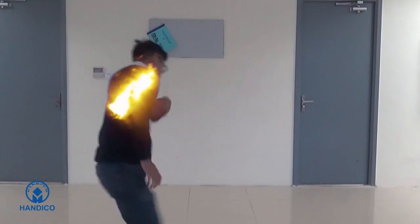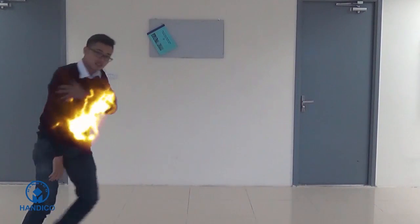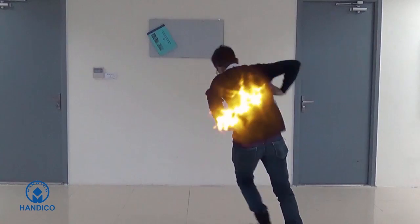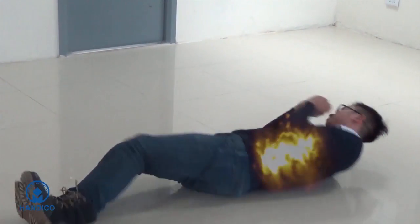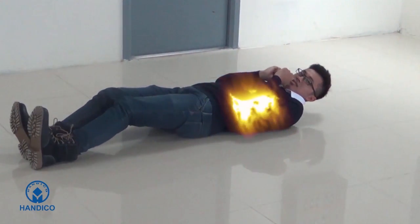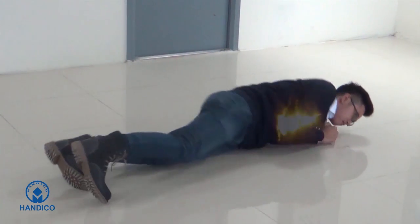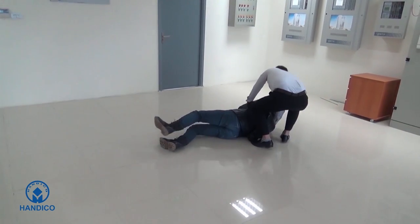Do not jump from high altitude. If your clothes are burnt, do not run around — running will increase the fire. Lie on the floor and roll around; that will prevent the fire from spreading, reduce smoke, and minimize the impact of the fire on your face and head. As the fire develops upwards, always remember this key phrase: stop, drop, and roll.